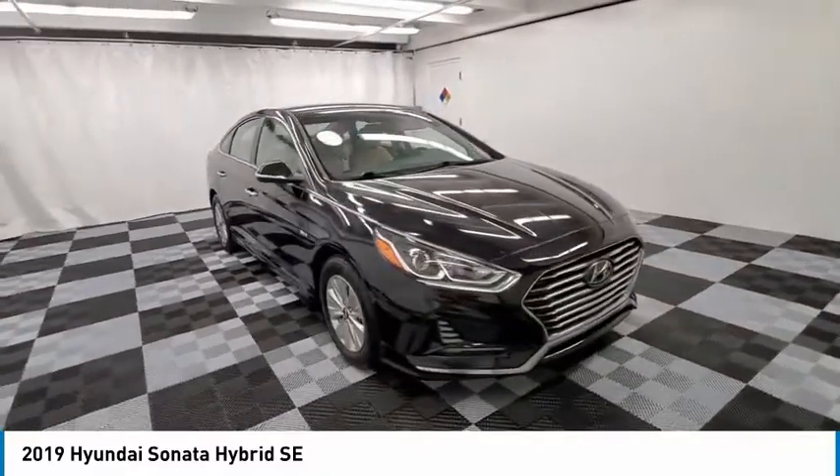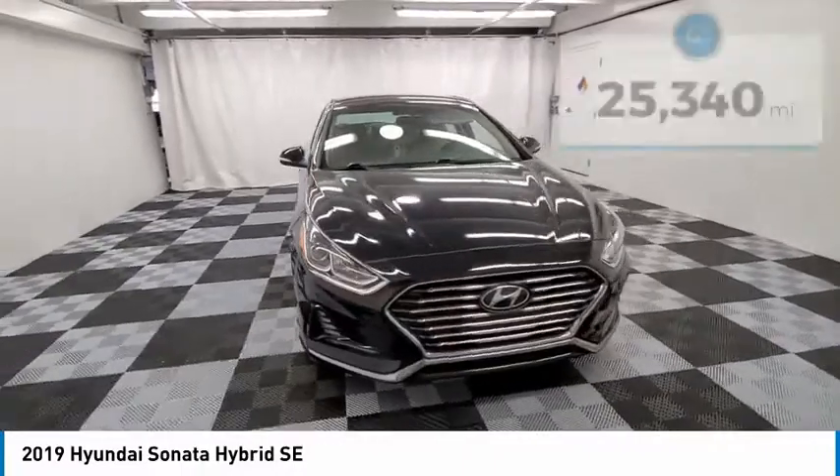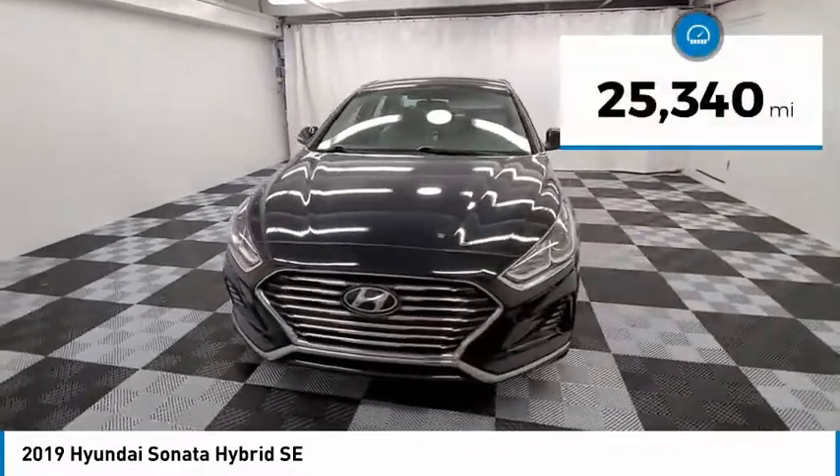More power, less fuel, no guilt. This vehicle has less than 30,000 miles.